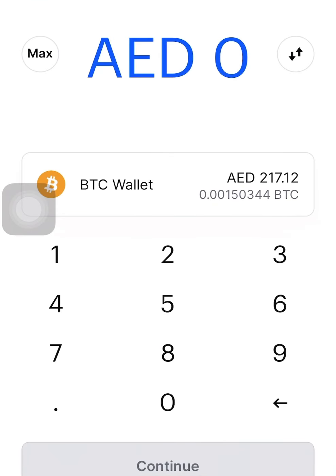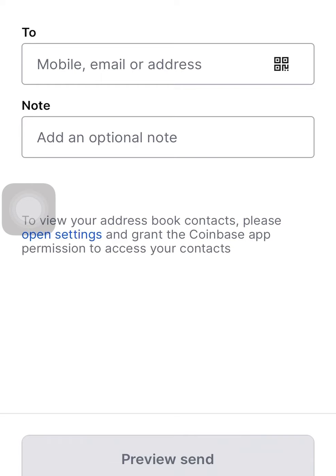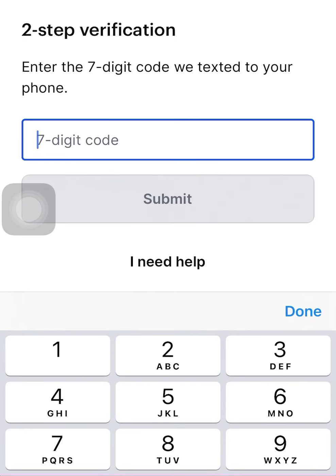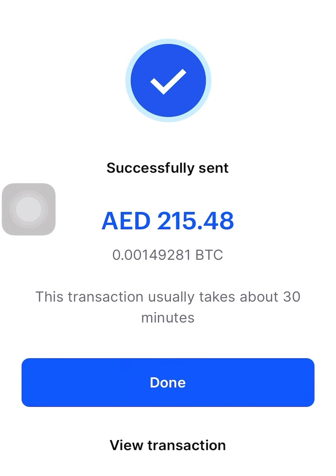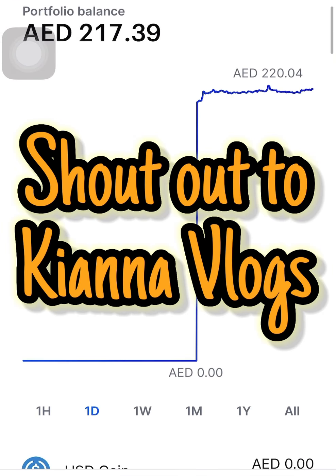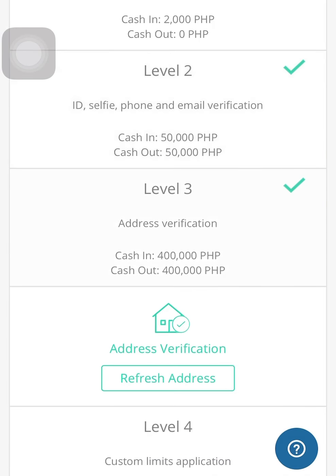I usually wait until the rate gets high. We're waiting here for as long as it takes for the Bitcoin exchange rate to go up. You can see it will ask for a two-step verification — since this is online, stricter security is needed.